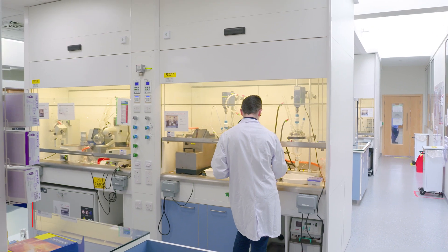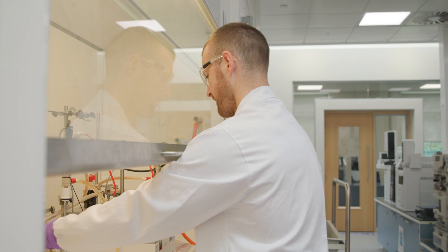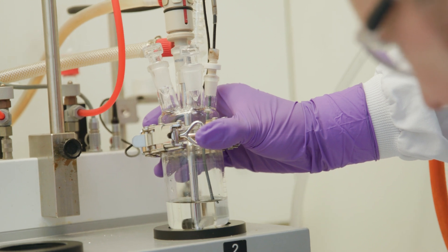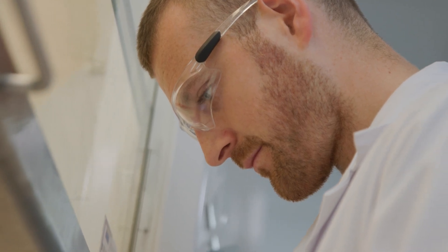Our world-class laboratories are staffed by highly experienced PhD and BSc chemists who bring that experience to support product development, new process technology transfers, process optimization, development and validation. We've supported several NDAs and it is so exciting when a program we've helped develop gets FDA or EMEA approval. Knowing that we've played a part in a medicine that is changing patients' lives is really motivating.